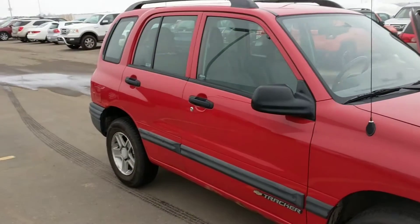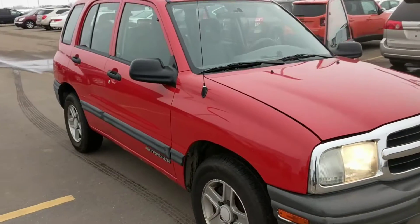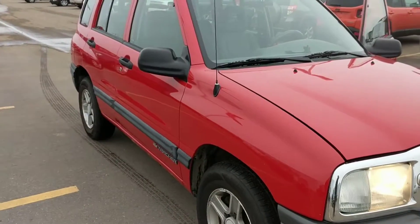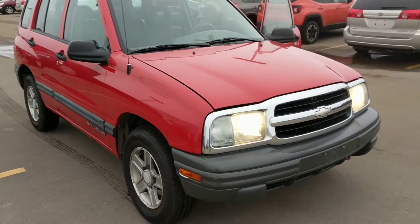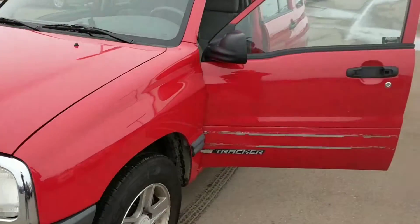Hi Nancy, this is Brent Burbach with Bismarck Motor Company. I'm taping this — the 03 Tracker. We're actually going to put brakes on it here in a minute, but it's a nice little car. It's an 03.